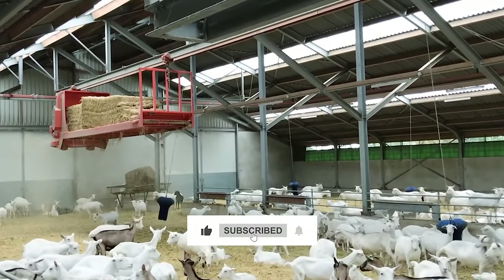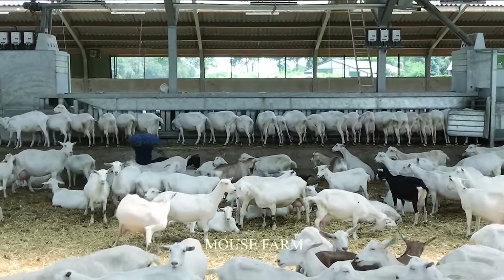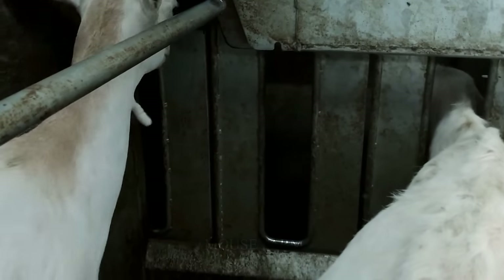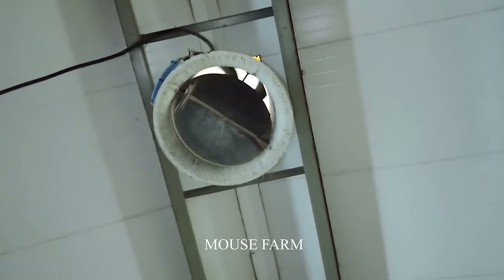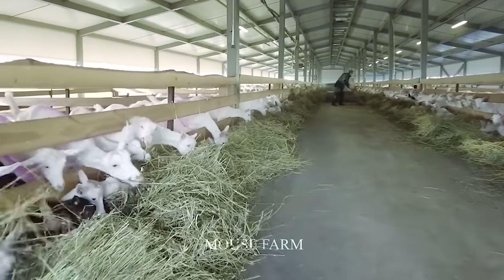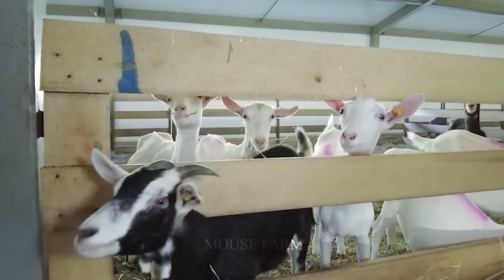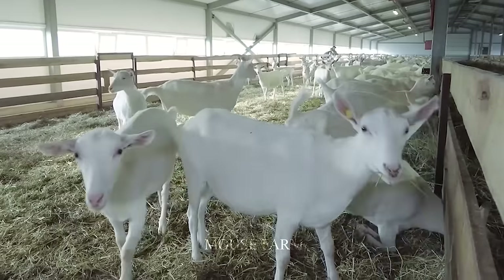In today's world, the closed goat farming industry is becoming an important part of the stable supply of goat milk and goat products. According to statistics from the Food and Agriculture Organization, about 20% of goat farms in the world currently apply closed methods, and this number tends to increase due to consumer demand, as consumption is increasingly high.